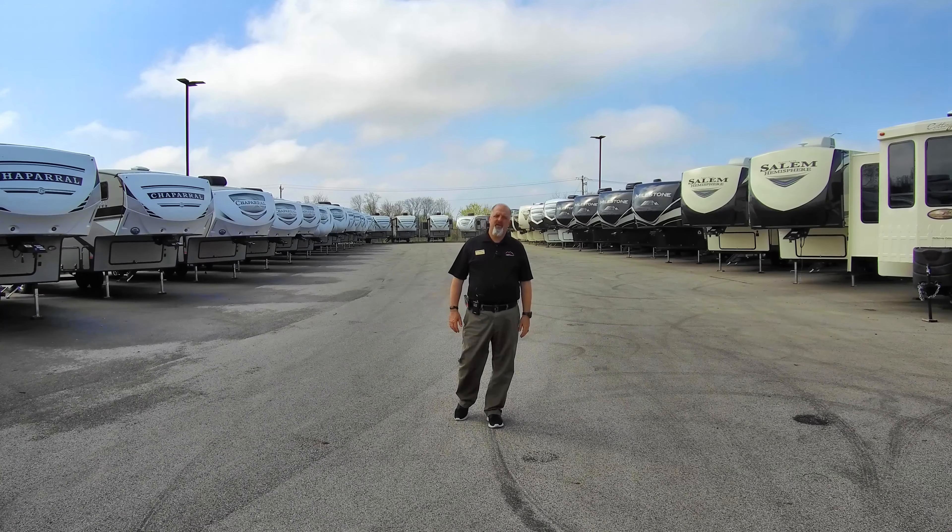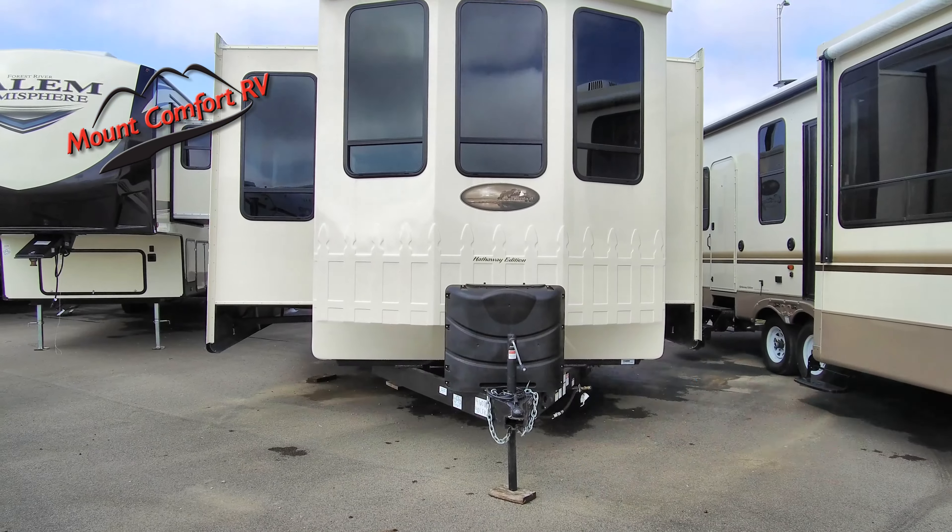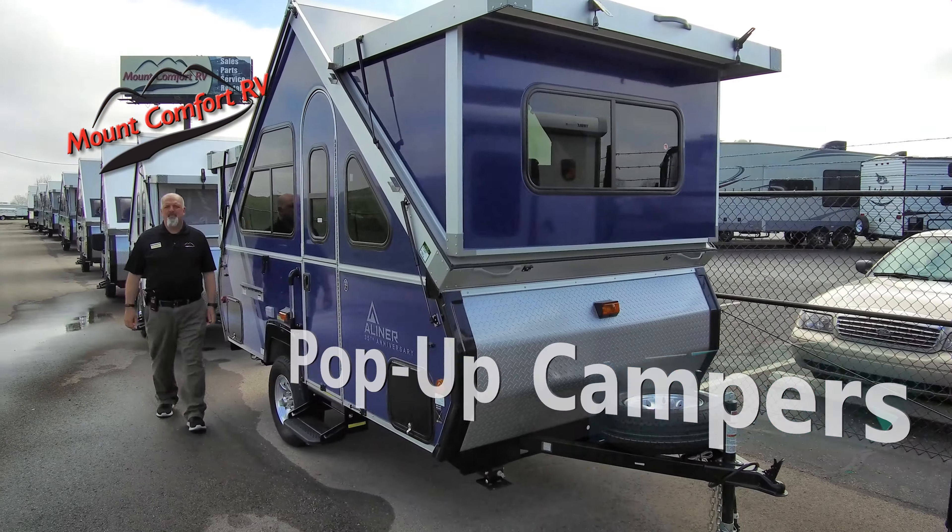Hi campers, Alan Bloster here with Mount Comfort RV. We are here for your spring camping needs. We have new and used fifth wheels, park models, pop-ups for every budget.